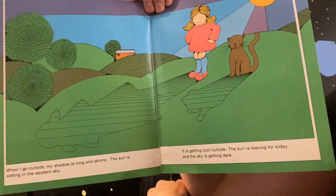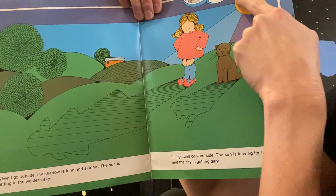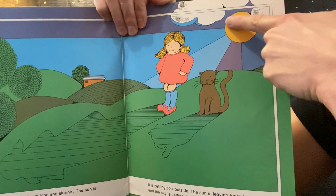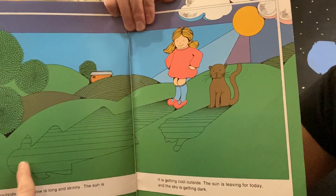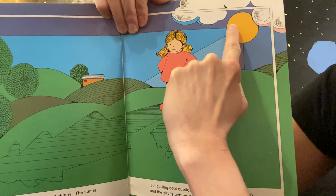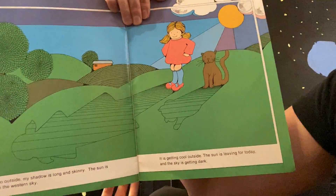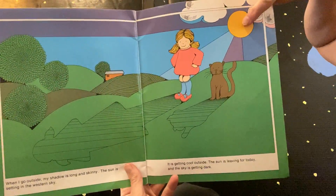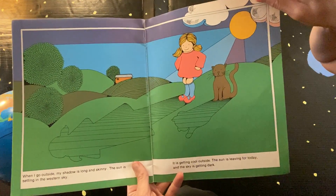'When I go outside my shadow is long and skinny — the Sun is setting.' Now the Sun is way over to the side, so the shadow is pointing away from it and since the Sun is lower in the sky the shadow is much longer. 'It is getting cool outside.' As the Sun sets it gets cooler. 'The Sun is leaving for today and the sky is getting darker.'